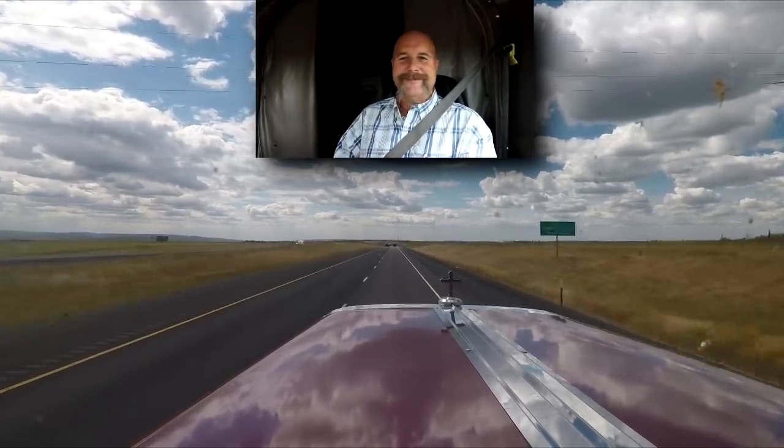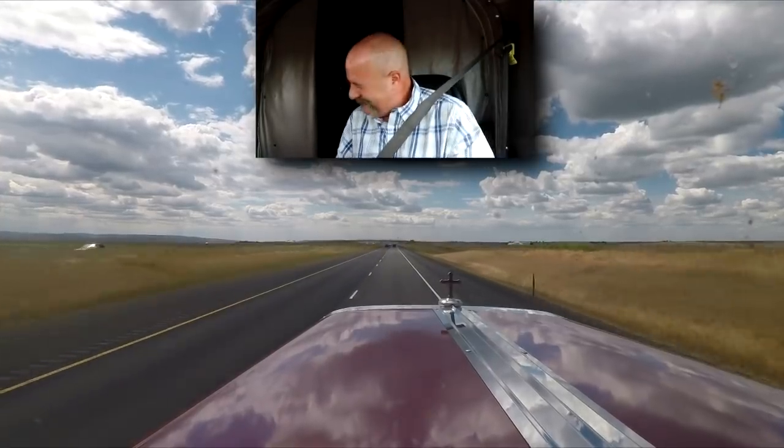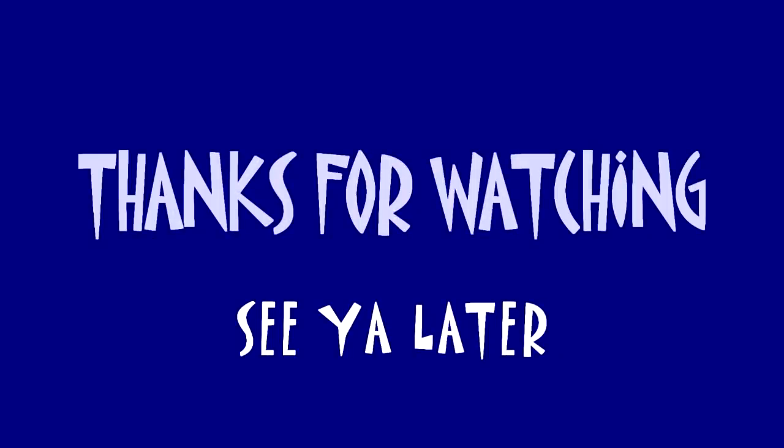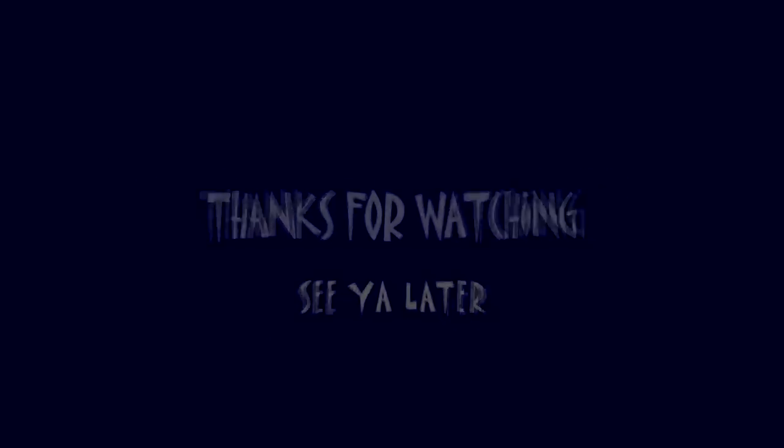The Blackjack System by Al Kaufman — go check it out.